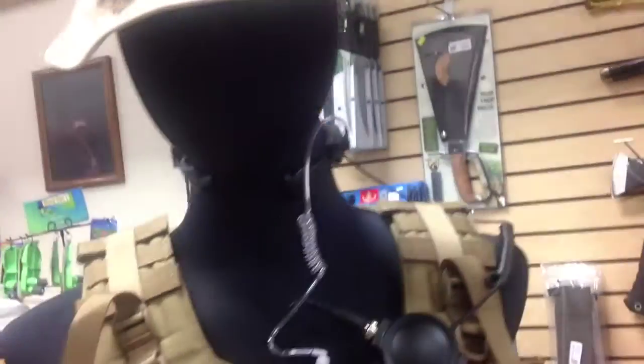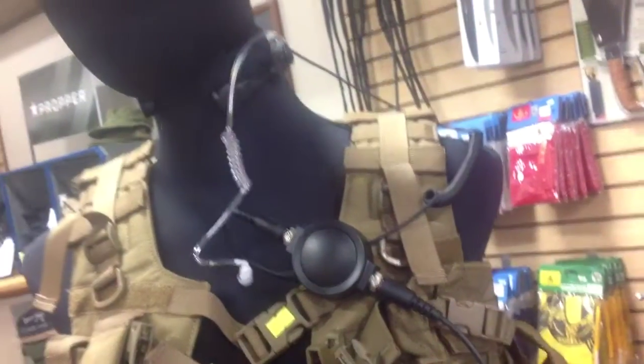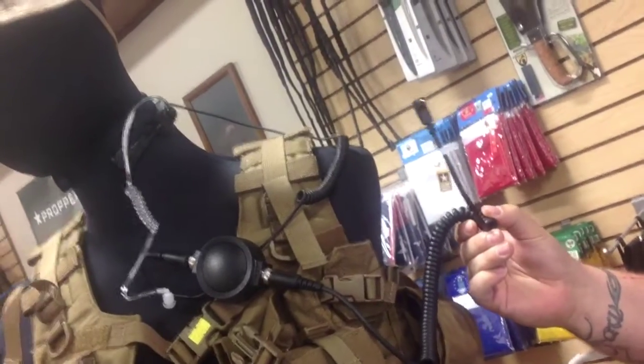What's up guys, this is Jason down here at Bennett's Military Supply. I want to take a second to show you a new product we got in. We got in the Dynamic Designs throat mic sets — single pin. This is an accessory that can really up your game out on the field.